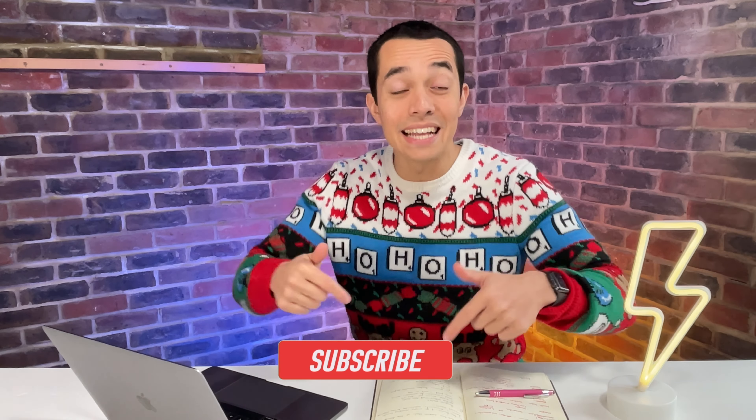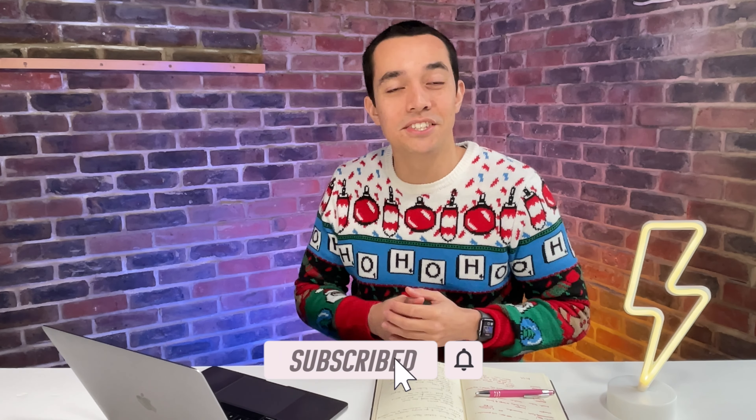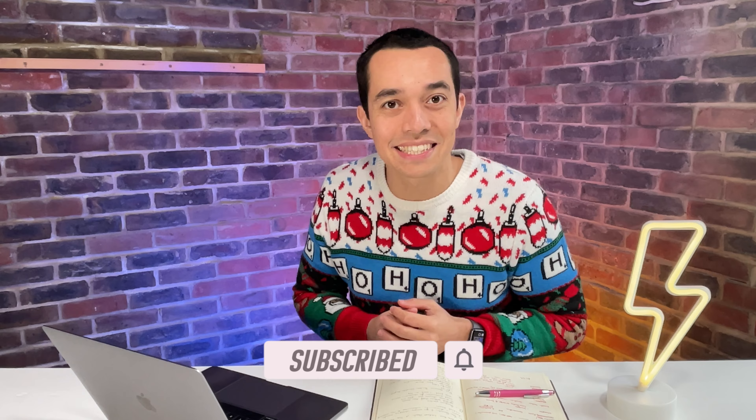If you're enjoying this video so far, hit the subscribe button and press the bell notification so you get more shopping videos like this in the future.